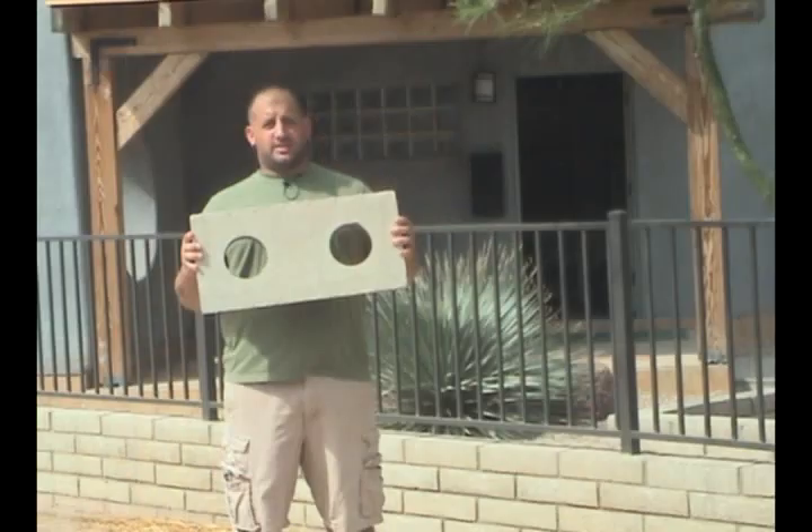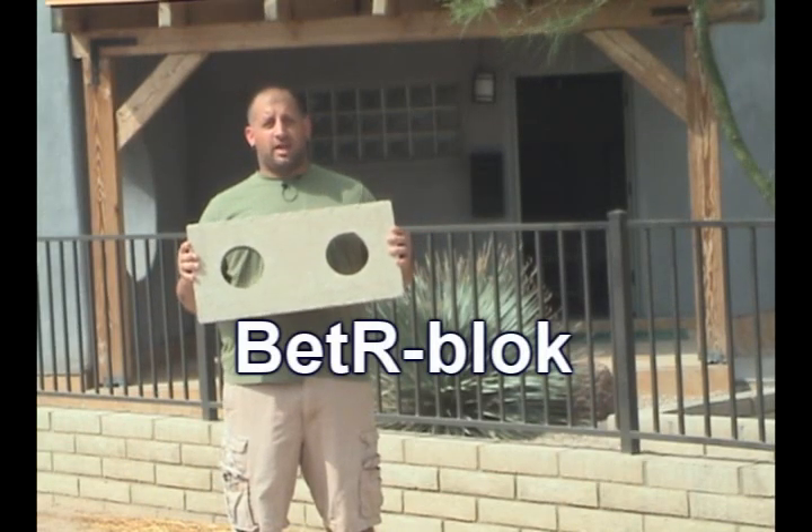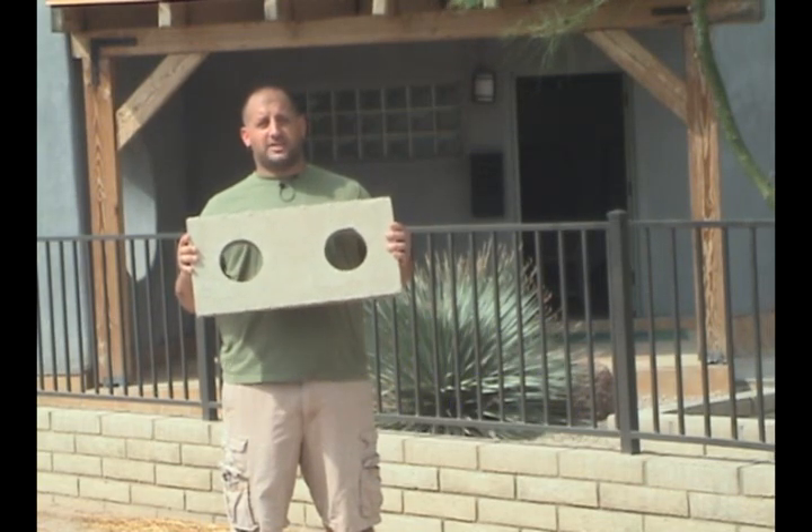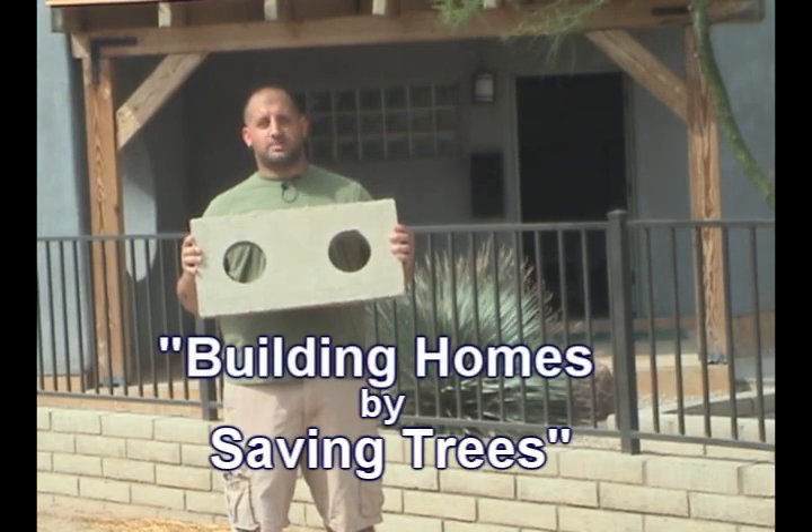Actually, yes, there is. It's called BetterBlock, and it really is a BetterBlock. BetterBlock saves trees by replacing wood in construction. So by using it, we are literally building homes by saving trees.